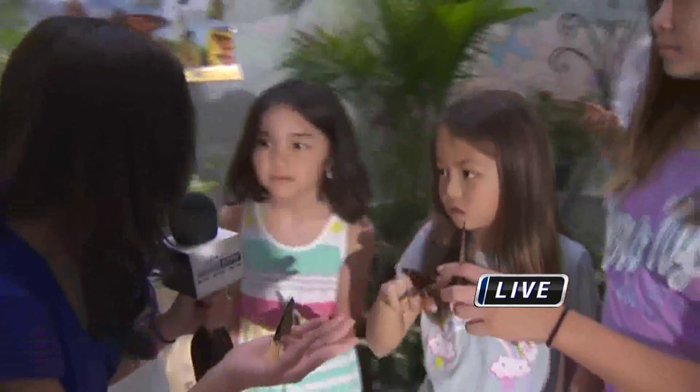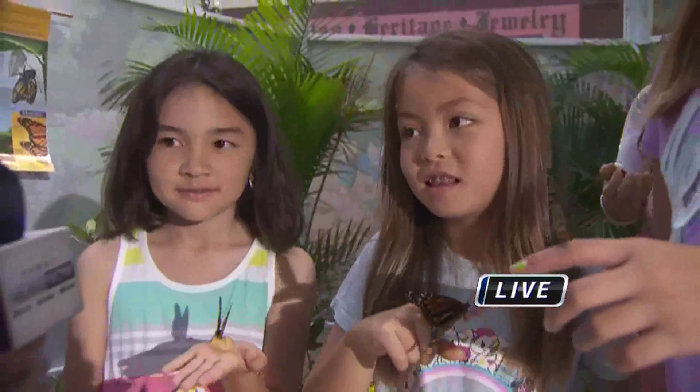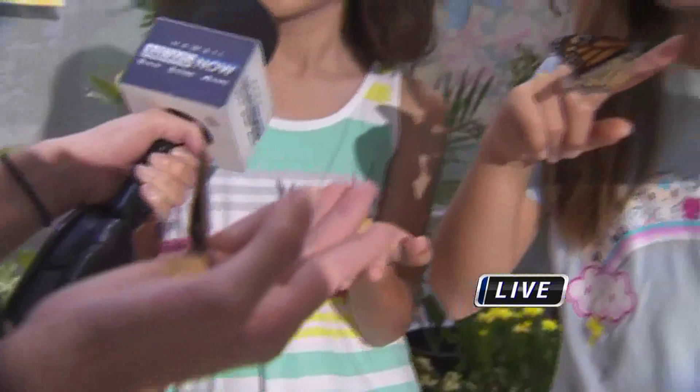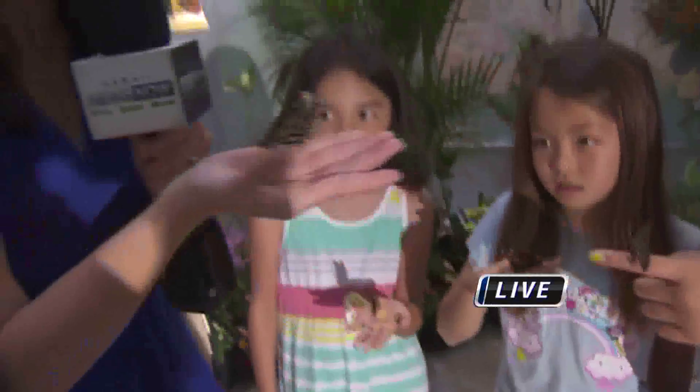We have some young ladies here. Good morning, ladies. What's your name? Gabby, Lily, Jolie. Pretty exciting to play with butterflies this close — what is it like? It's like you can just pick it up and it rests on the cotton ball in your hand. That's so exciting. Take a look at that, it's just so pretty.